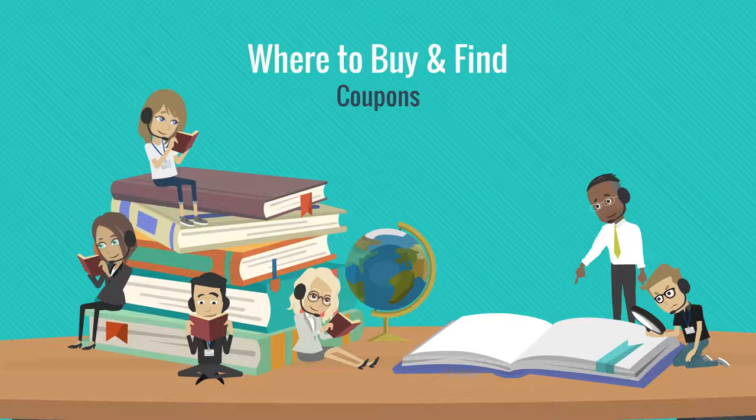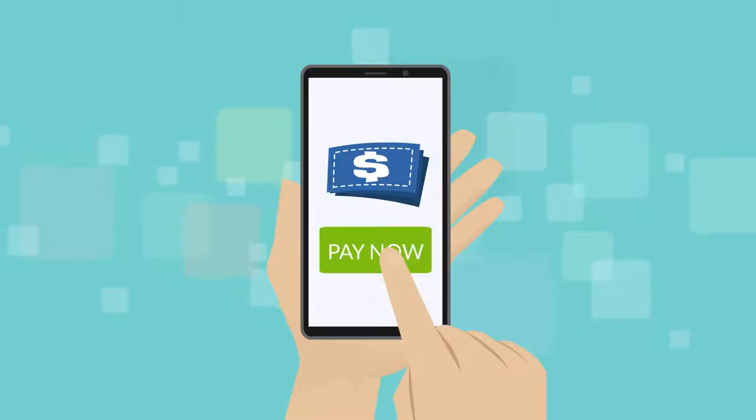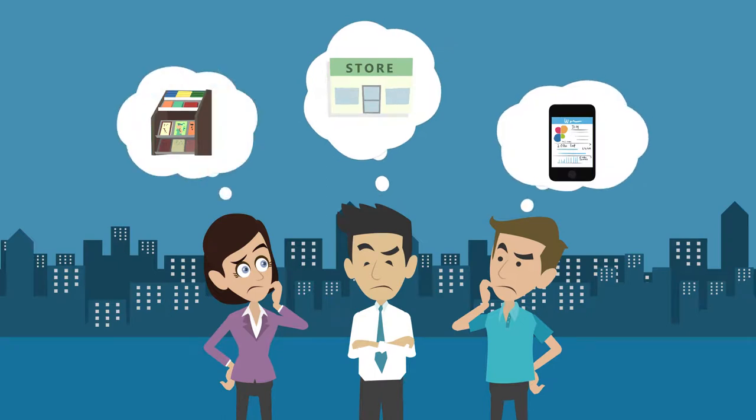Hey everyone! Today I want to talk about where to buy and find coupons. When it comes to getting your hands on coupons, there are several ways to do so.